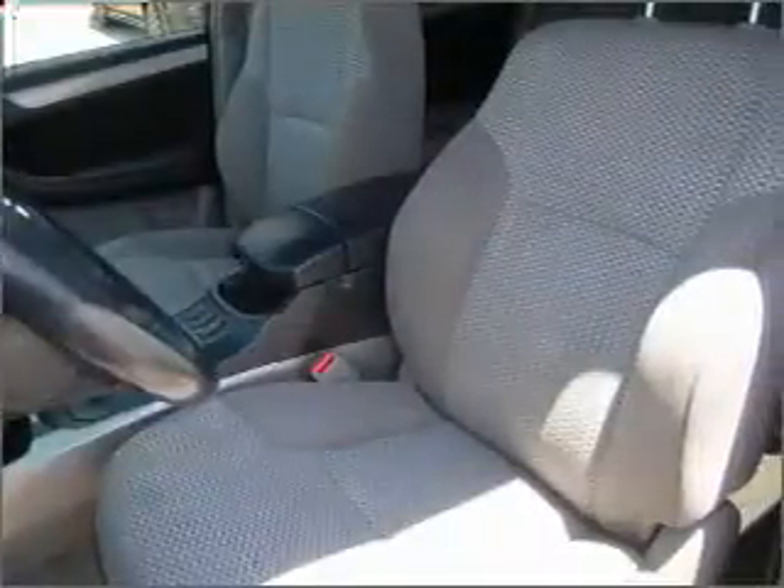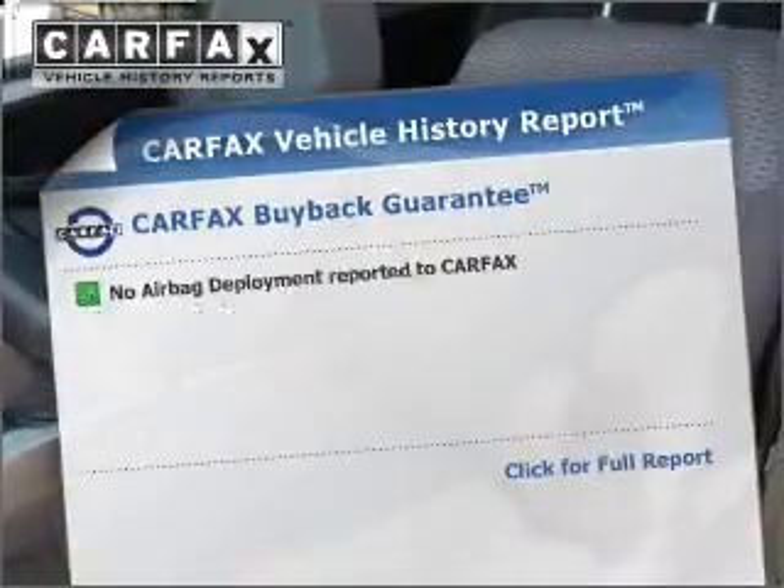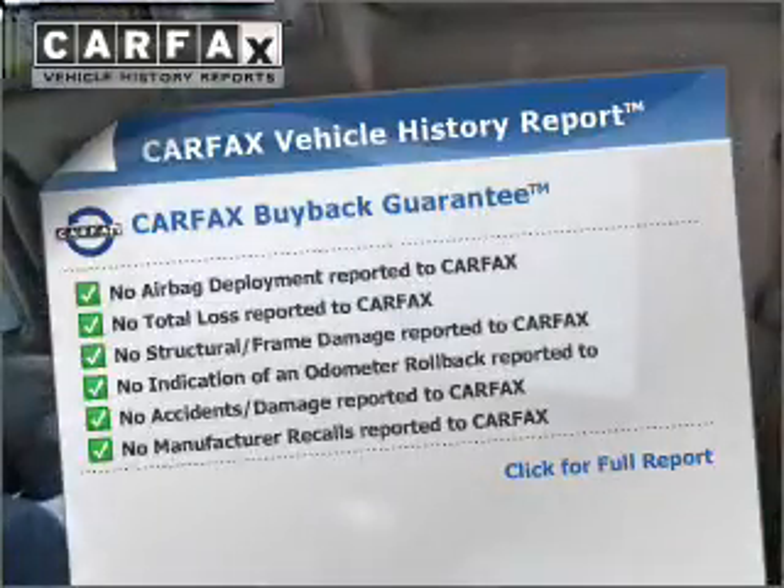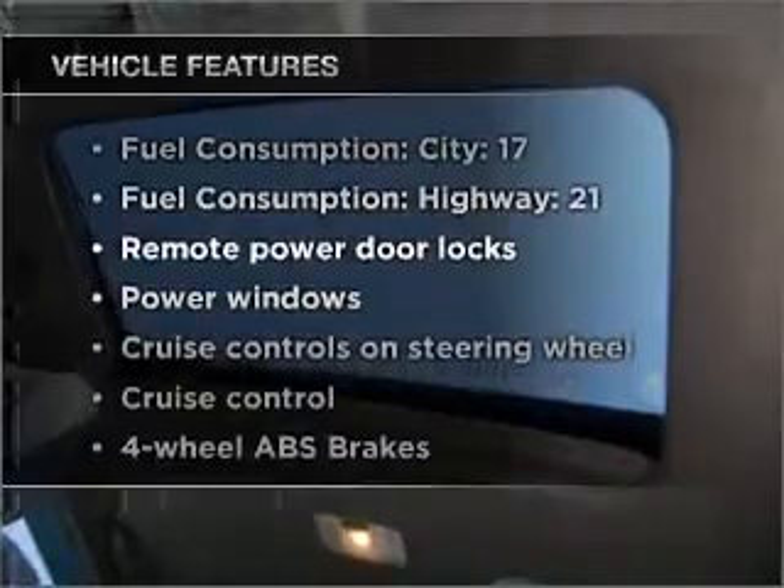Let the sun shine in with the sunroof. This automobile comes with a Carfax report, which reduces your buying risk by providing the vehicle's history before you purchase. And with these notable features, you won't want to miss out on the opportunity to own this amazing ride.